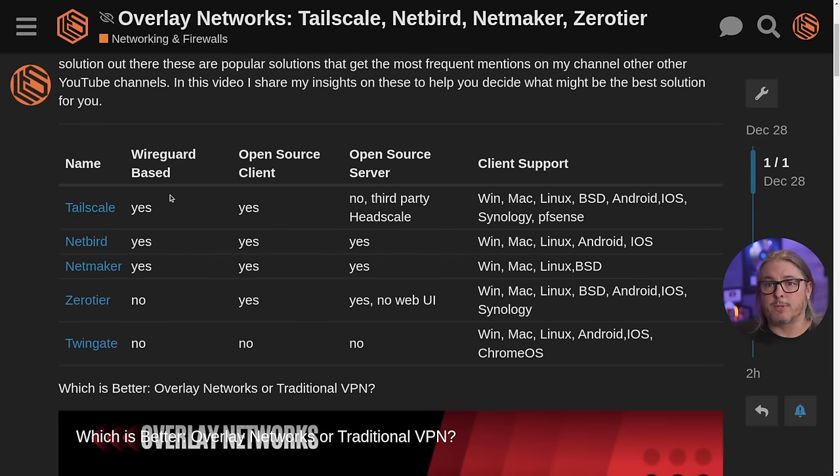Netmaker is awesome — open source with a video linked below. It is WireGuard-based, has an open source client and open source server that is hostable, but there is no phone support available. That matters a lot to people who want to access things on their phone, and for me it's a non-starter. Also from a setup standpoint, it is substantially more steps to set up than NetBird or Tailscale, which is why I left a video link so you can take a look at how they go about that.